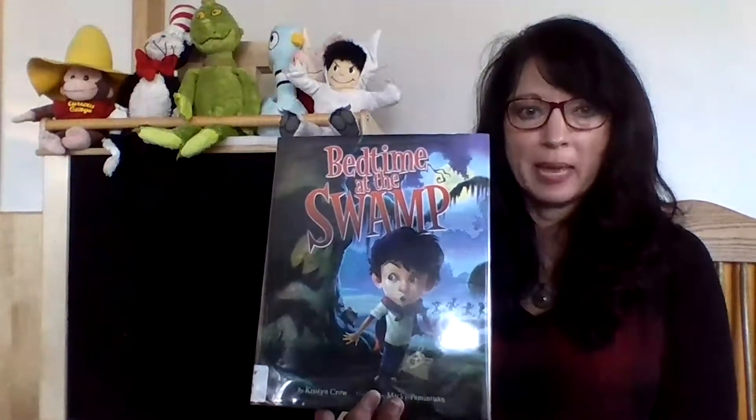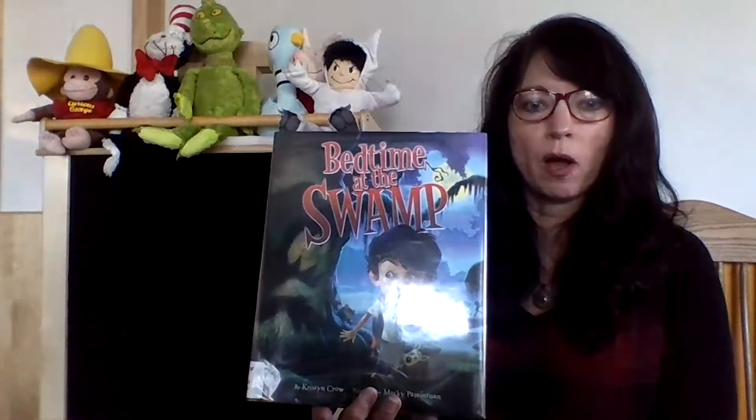Hello everybody! It's Miss Amy from the Rifle Branch Library and I am here today to read you another story for our storytime at home. The book that I chose to read today is a very fun book. If you've been to my storytimes you may have heard this one before. It's called Bedtime at the Swamp.